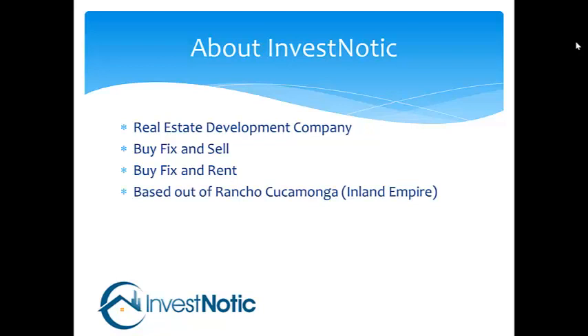We are based out of Rancho Cucamonga, which is the Inland Empire area, and we are looking to find people that can help us out in areas that are a little bit too far for our staff to drive. We are a very well qualified real estate professional group. We have about 20 years in the business and you are dealing with people that have a lot of experience, so we're not just a new company that's coming into the market.